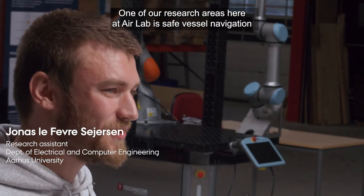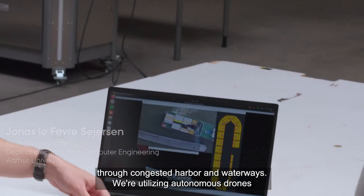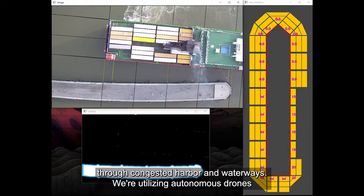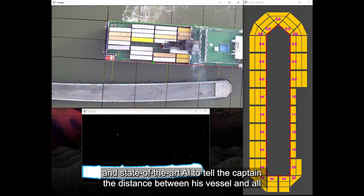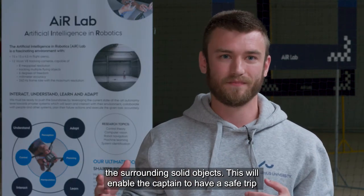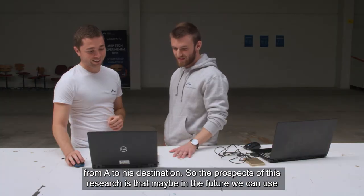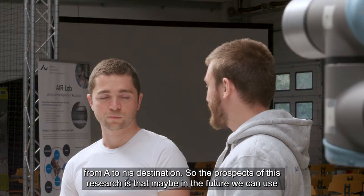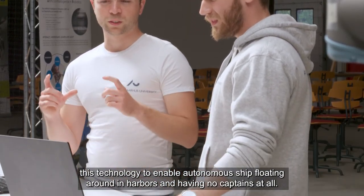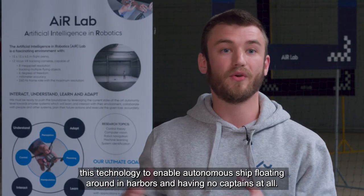One of our research areas here at AarLab is safe vessel navigation through congested harbours and waterways. We are utilizing autonomous drones and state-of-the-art AI to tell the captain the distance between his vessel and all surrounding solid objects, enabling a safe trip from A to destination. In the future, this technology could enable fully autonomous ships navigating harbours with no captains at all.